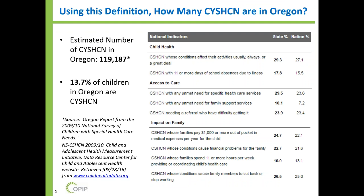Using this broad definition, how many children and youth with special health care needs are there in Oregon? The estimated number is 119,187 children — about 13.7% of children in Oregon. There's a helpful tool at ChildHealthData.org that demonstrates in Oregon compared to national averages what the impact is on children with special health care needs. This broad population is important to focus on, and they definitely experience more health burden.